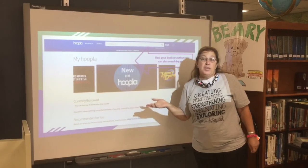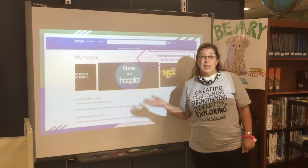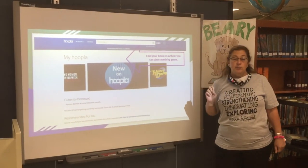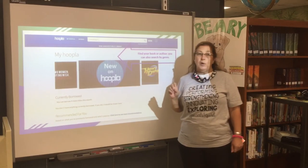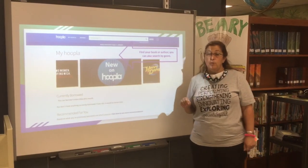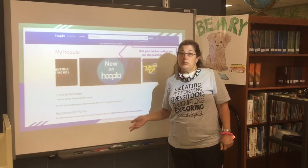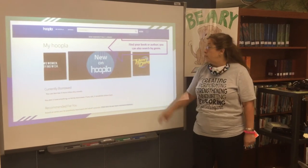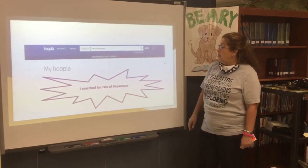An important thing to remember is if you have difficulty spelling, Hoopla is going to tell you that a title you have typed in — if it is spelled incorrectly — we do not have. So if you don't know how to spell the title of your book, perhaps you know the spelling of the author. If not, take some time to find it so you don't get frustrated filling this out.